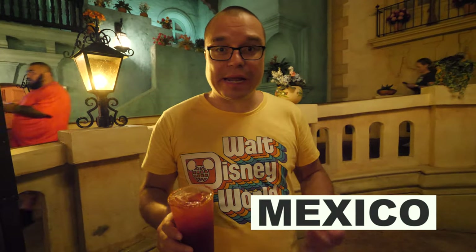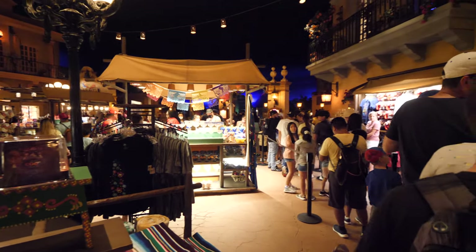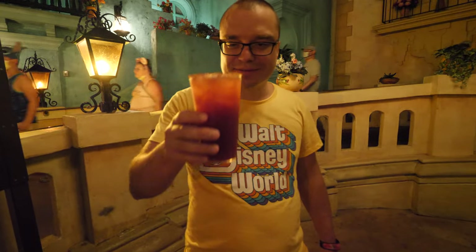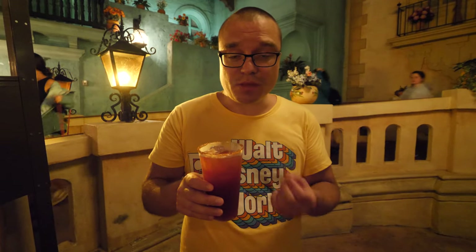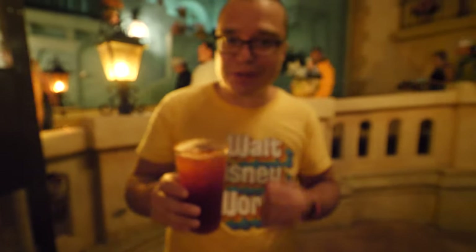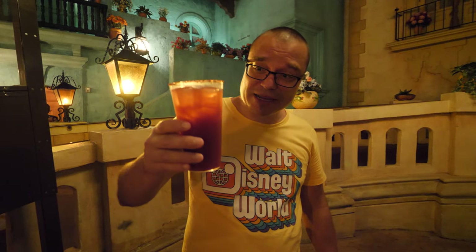We came to La Cava del Tequila here in the Mexico Pavilion. It's nice to come here when it's really hot outside because it's a little cooler in here. I got a blood orange drink — you can see it's more red than orange. It's a little strong from the tequila, you can definitely taste that lime juice adding freshness and acidity. The salt on the outside is a little salty. It has a bit of extra flavor to it — it's almost like a margarita but with a bit more kick. You can get this at La Cava del Tequila right here at the Mexico Pavilion.